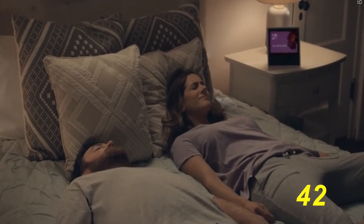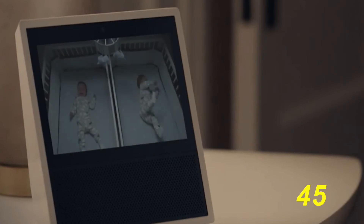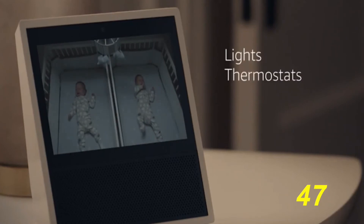Just like with other Echo devices, the Echo Show can be used to control lights and temperature, but since it also has a screen, you can now view cameras in the other room or outside.